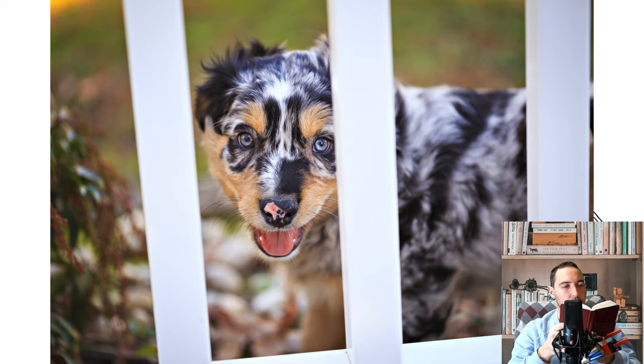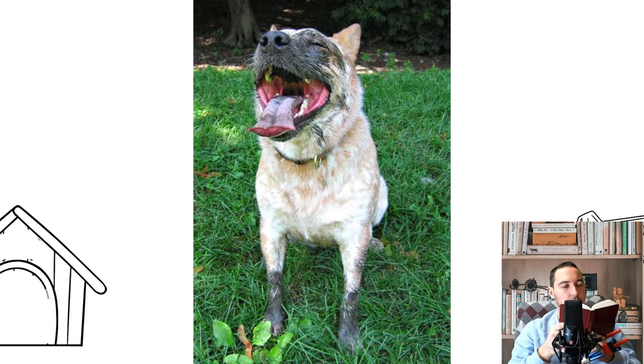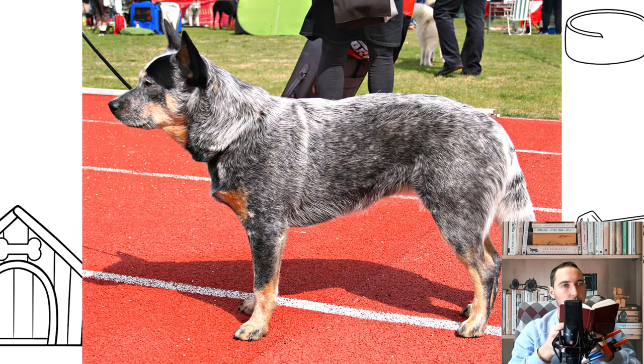The Australian Cattle Dog is a breed of herding dog originally developed in Australia for droving cattle over long distances across rough terrain. This breed is a medium-sized, short-coated dog that occurs in two main color forms. It has either brown or black hair distributed fairly evenly through a white coat, which gives the appearance of a red or blue dog.